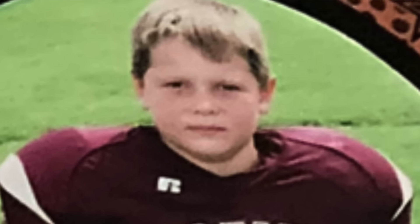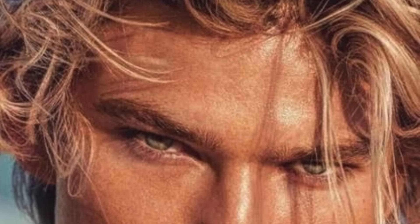If you guys are familiar with this channel at all, growing up I was pretty chubby. I did not have hollow cheeks. This is what I looked like compared to now, having these hollow cheeks and getting international male modeling contracts all over the world. So today I'm going to teach you step-by-step how to get hollow cheeks and look just like a male model.